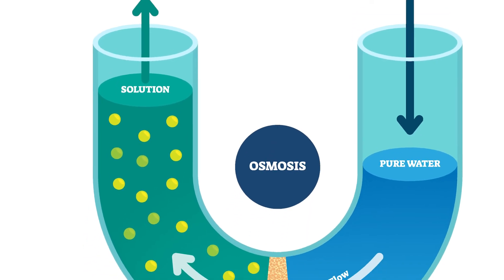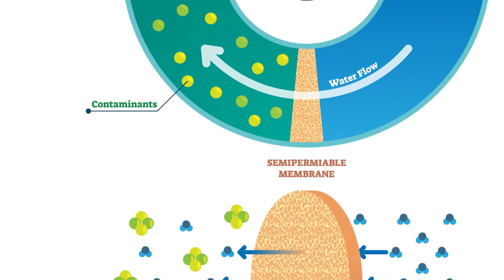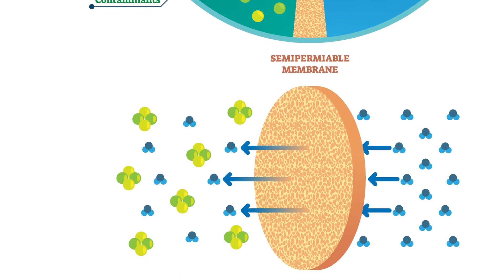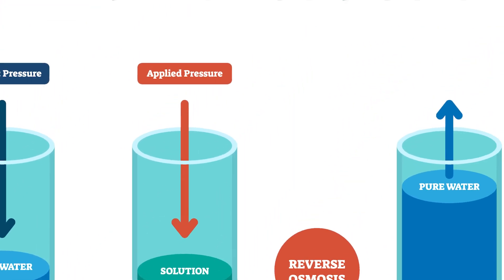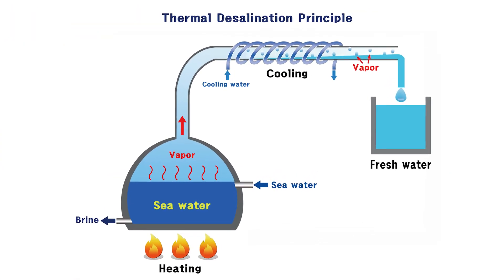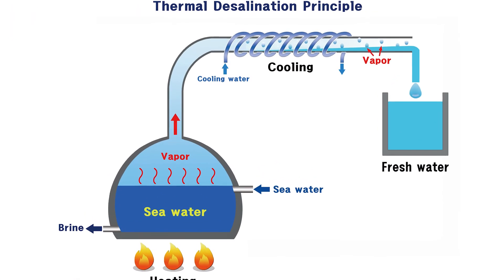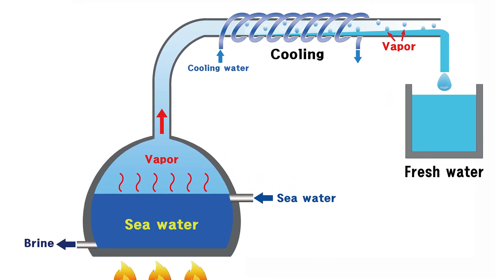One promising technology, forward osmosis, separates water from dissolved solutes using a semi-permeable membrane and the natural energy of osmotic pressure, requiring far less energy than the hydraulic pressure of reverse osmosis. Another method uses low-temperature thermal desalination, which evaporates water at lower energy-saving temperatures before reconstituting it into liquid form.